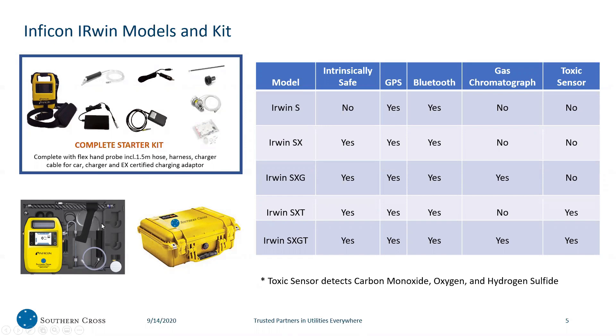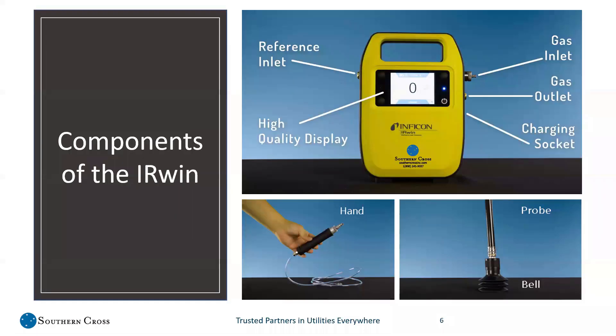This is the case and what it looks like when it's all packed up. Starting at the top right, this is the gas inlet, which is where the hand probe attaches with a quick connect. The end of the hand probe has a quick connect on the end which attaches into the top part of the probe, adjustable for height. At the bottom, the bell probe attaches via quick connect as well. There's a gas outlet where the gas is purged, a charging socket, a high-quality display, and a reference inlet to pull in atmospheric gas to test against what's coming in through the gas inlet.